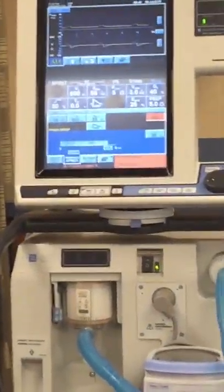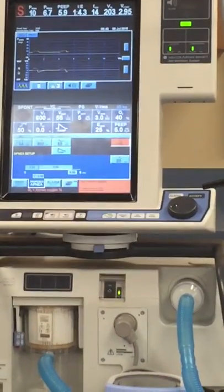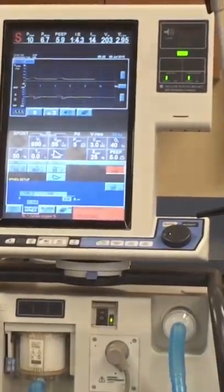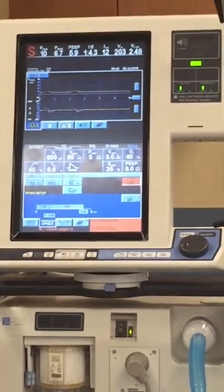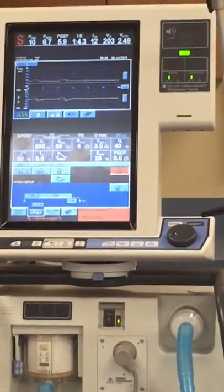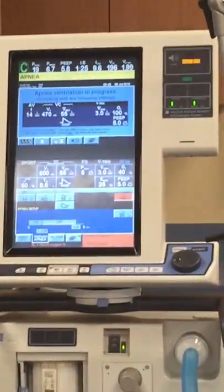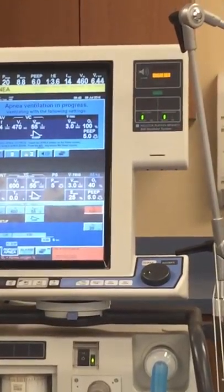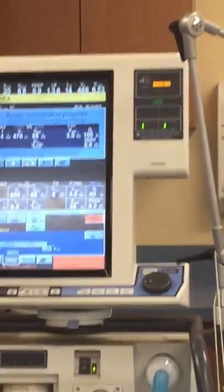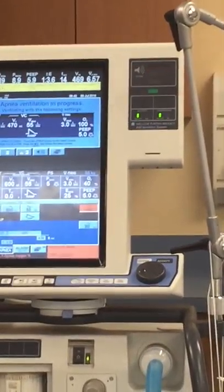The patient is now breathing spontaneously on a pressure support of five — we're monitoring their vital signs. If the patient stops breathing, in 20 seconds — because that's the apnea time I have set — this machine is going to kick in and give full support. The ventilator displays 'apnea ventilation in progress' and starts alarming, letting you know your patient went to the backup settings and is not breathing on their own.